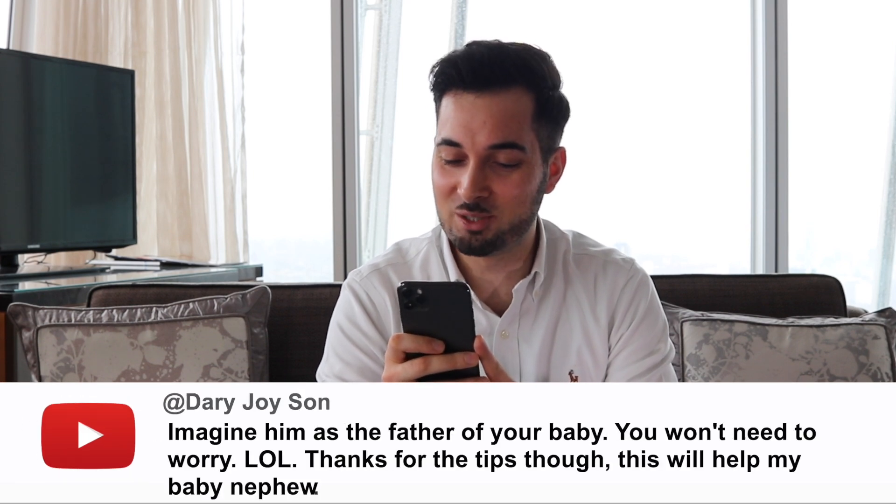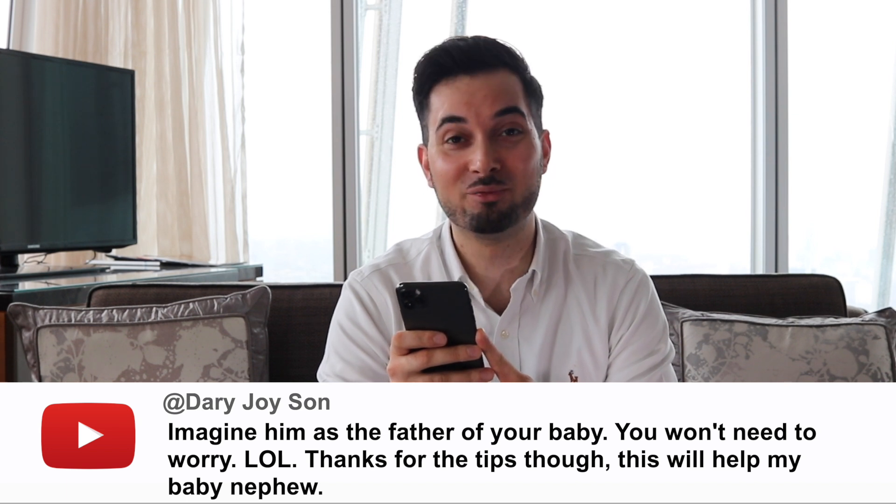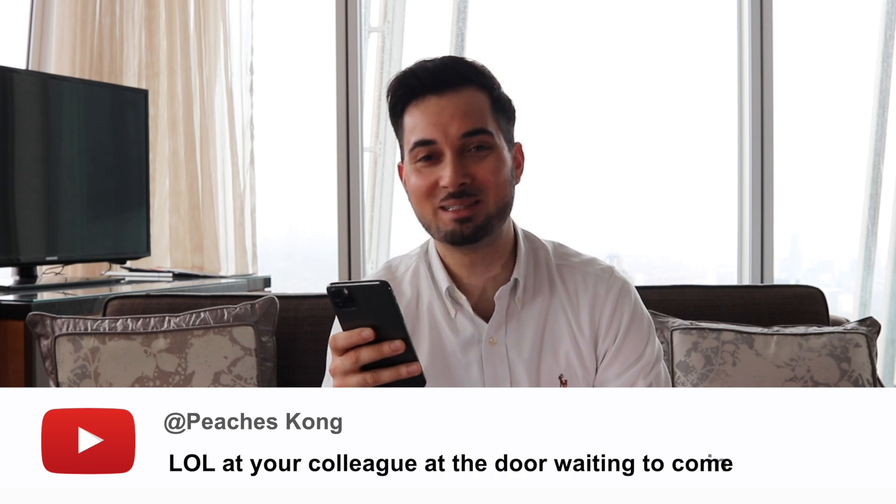Dare Rejoice Son comments: 'Imagine him as the father of your baby — you won't need to worry, lol. Thanks for the tips, this will help my baby nephew.' This is from the 'How to Get Rid of Nappy Rash' video. That's a really lovely comment, but honestly I'm not that great with children — I know about ailments, conditions, and treatments, but I'm not one of those people kids just love. For some strange reason they always cry when I come around — I think it's because I'm really tall.